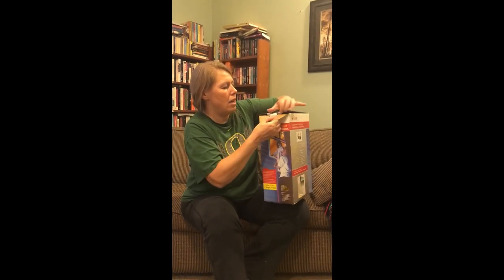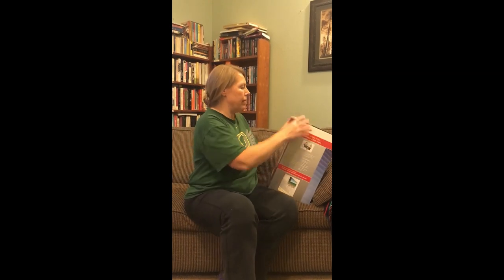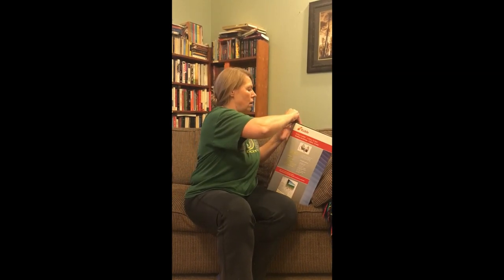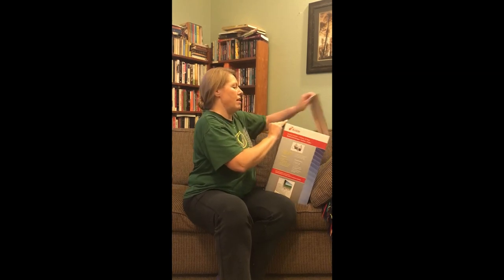It's basically an escape ladder. They're pretty handy and pretty straightforward if you can get it out of the box — even when you're calm.